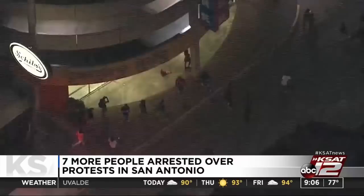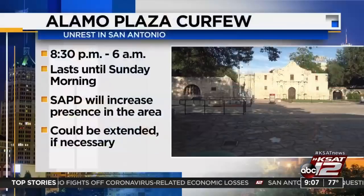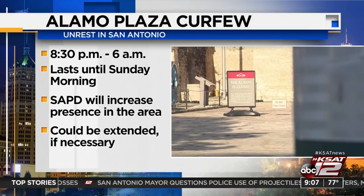A reporter tweeted a question to the mayor asking if he was okay with this. He responded, no, I'm not. Nirenberg says he is seeking more information into why the projectiles were used. City leaders have announced Alamo Plaza will be closed every night this week in an attempt to minimize the possibility of further damage. The plaza will close every night at 8:30. SAPD will have an increased presence around the plaza and downtown. Alamo Plaza will reopen every morning at 6. The closures last until Sunday morning and could be extended if necessary.